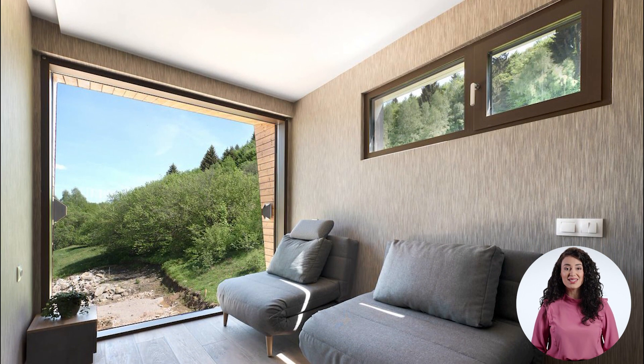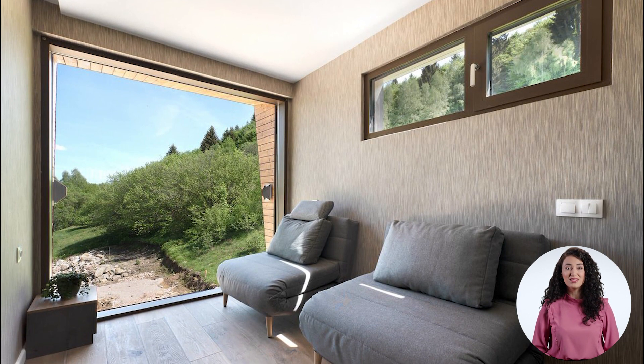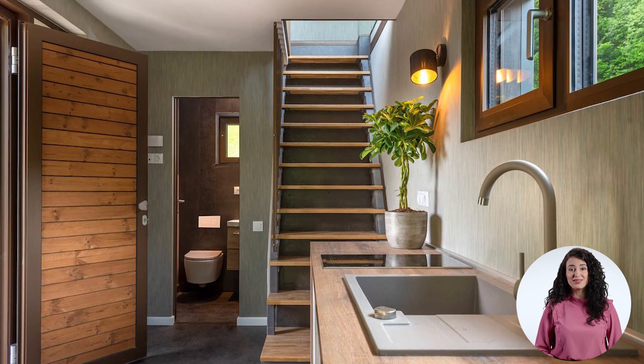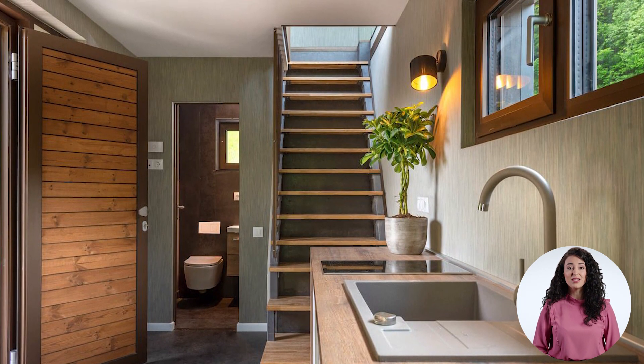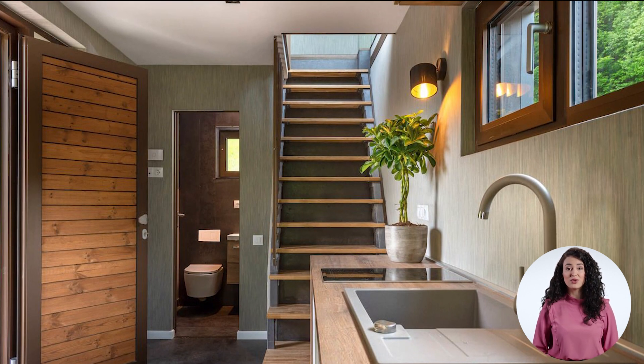A living room with seating and some storage space, which is of generous proportions, takes up the majority of the ground floor. A kitchen with lots of cabinet space, a sink, an oven, and an electric hot plate is nearby. The restroom is also located downstairs.